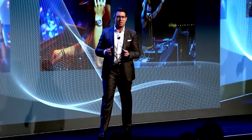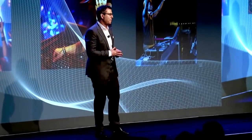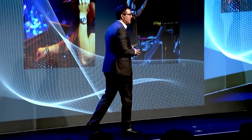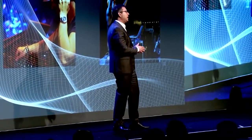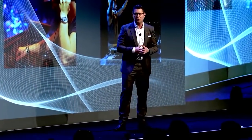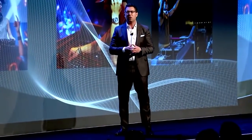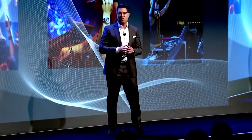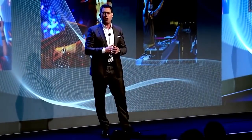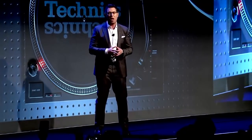As part of our revival of the Technics brand, we've re-engaged the DJ community. When we first introduced the SL1200, DJs evolved from spinning records to becoming musicians themselves. Knowing their instrument of choice is the iconic SL1200 turntable, we are excited to be introducing our new DJ Technics product: the new SL1200 Mk7 direct drive turntable.